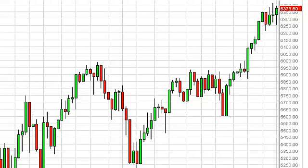FTSE Long Term Forecast for the week of March 4, FXEmpire.com.